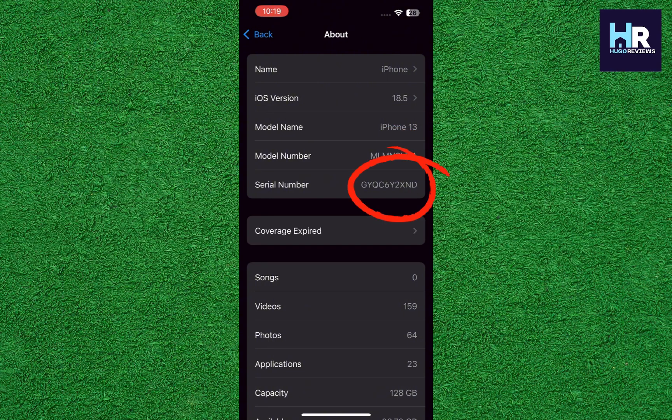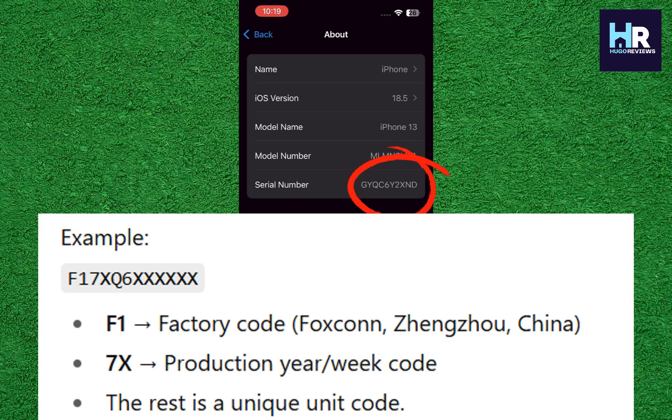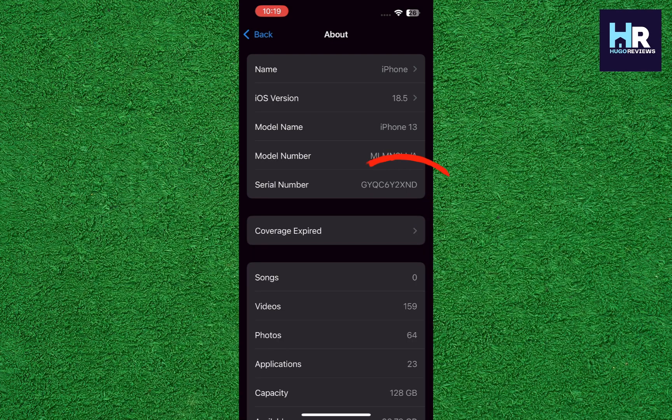Here's the deal with the serial number — it's not going to straight up tell you if your iPhone is refurbished, but it does reveal some details about where and when it was made. Apple hides clues in there like the factory code, the year, and even the exact week it rolled off the line. For example, F17XQ6 — that F1 is Foxconn in Zhengzhou, and 7X is the year and week it was created. If your phone was made ages before you bought it and still looks fresh out of the box, that might hint it's refurbished. But the model number's first letter is still your most solid clue.